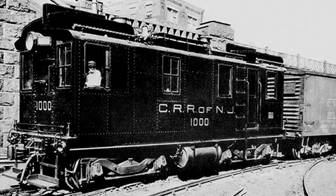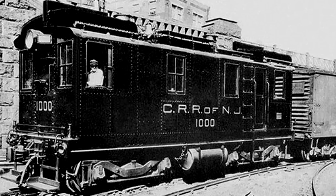Train travel in 1930s America was full of surprises, streamlining, and innovations. Notably, the diesel-electric locomotive was starting to do its rounds on a select few American railroads.